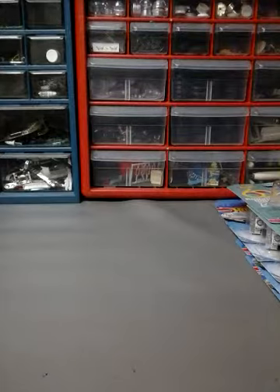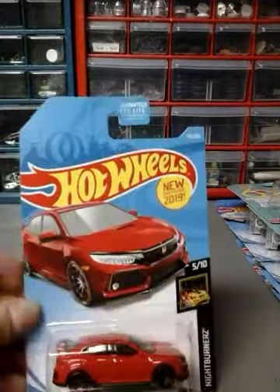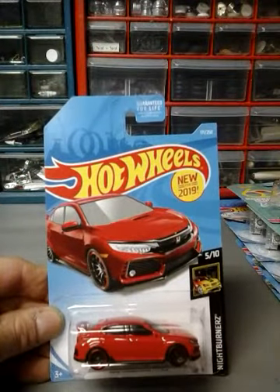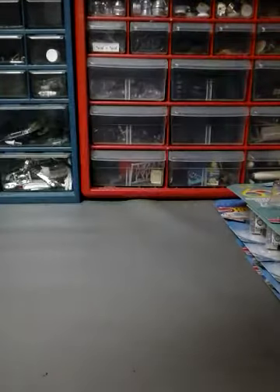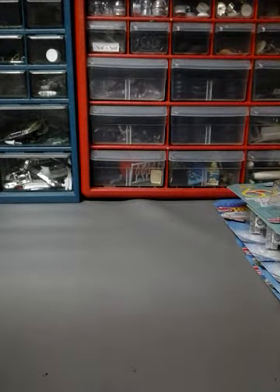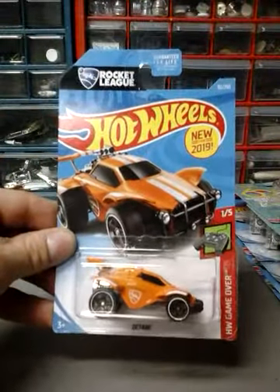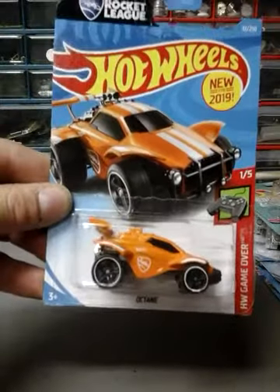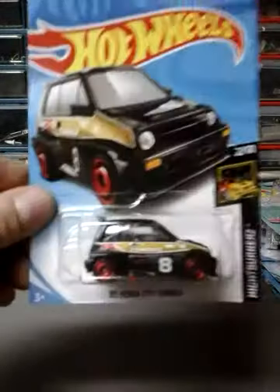Next up I have the 2018 Honda Civic Type R in red. Next one I have the Octane in orange. Next up I got the 85 Honda City Turbo 2 in black.